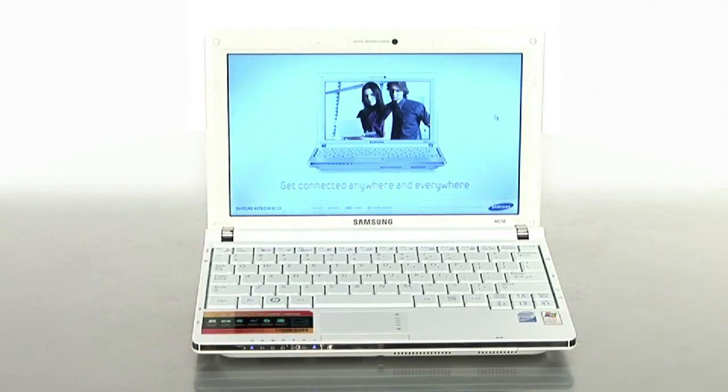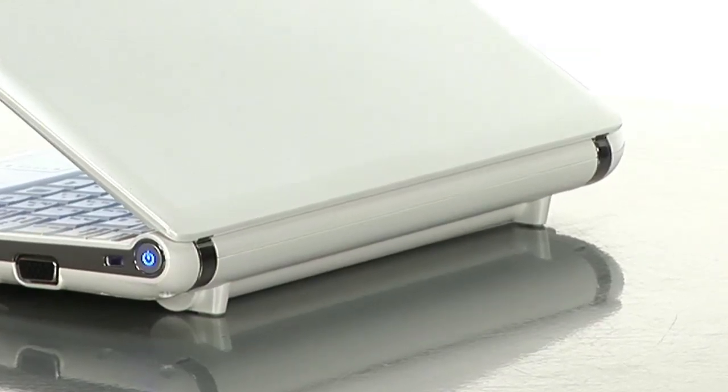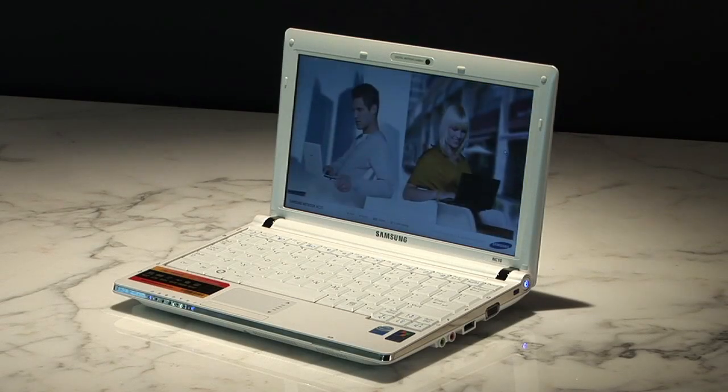It runs on the Intel Atom processor, has Bluetooth capabilities, and holds the standard one gigabyte of memory. With a six cell battery, it has one of the longest-lasting battery lives in its class, up to eight hours. The Samsung NC10 was built with you in mind, and it's available on buy.com today.